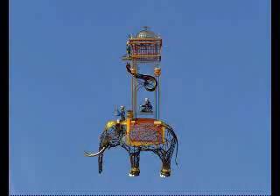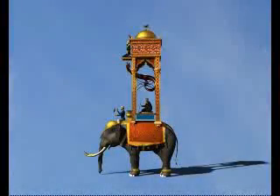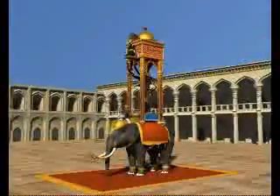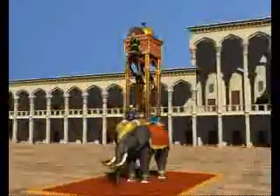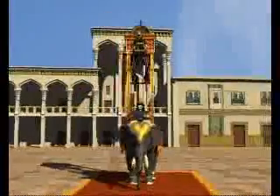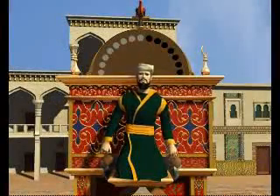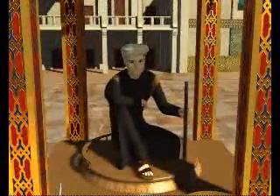Is this a clock, you ask? How does it tell the time? How does it work? I will tell you now. The number of hours since sunrise is shown on the silver and black disk at the top of the clock, and the number of minutes into the hour is shown by the scribe's pen.